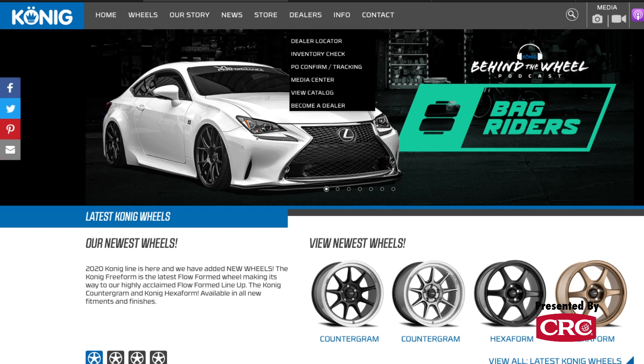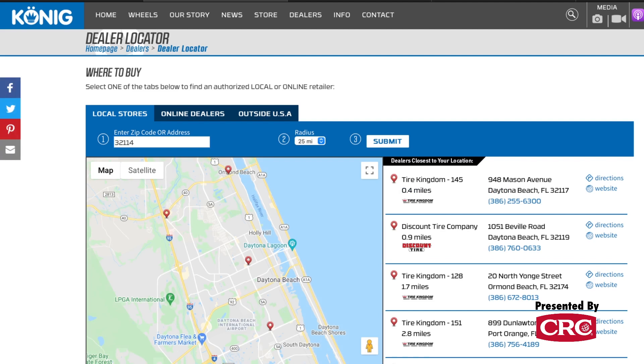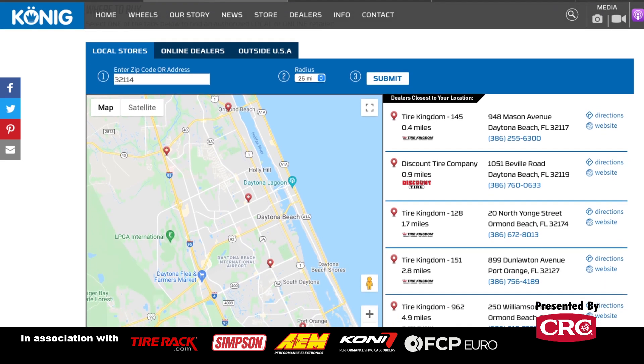If you want to run flow formed wheels, you can find Koenig dealers using the dealer locator at koenigwheels.com, or just search Google. Koenig also puts up a lot of informational content on their YouTube channel, Koenig Wheels USA. The goal is to be informative, not just salesy — there's plenty of good wheel product out there, and even if you don't choose Koenig, just be informed about what you are choosing.